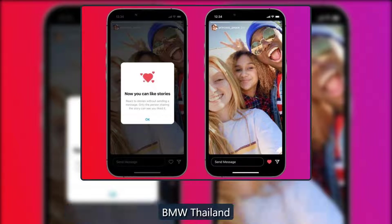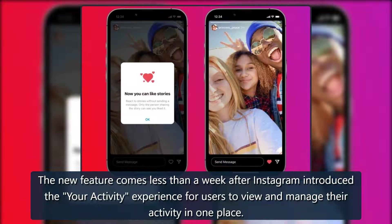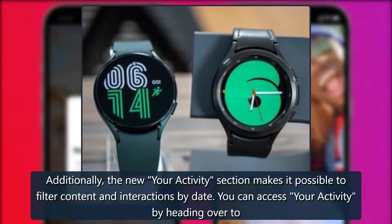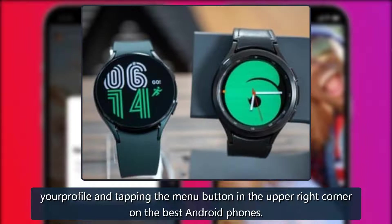The new feature comes less than a week after Instagram introduced the Your Activity experience, allowing users to view and manage their activity in one place. Users can do things like bulk manage their posts and reels, as well as interactions like comments, likes, and story sticker reactions from the news section. Additionally, the new Your Activity section makes it possible to filter content and interactions by date. You can access your activity by heading over to your profile and tapping the menu button in the upper right corner.